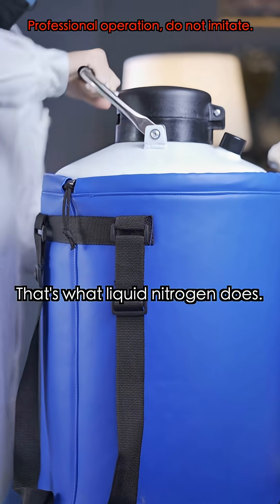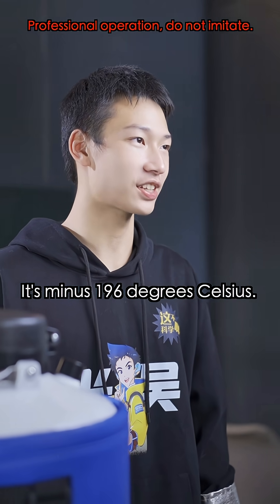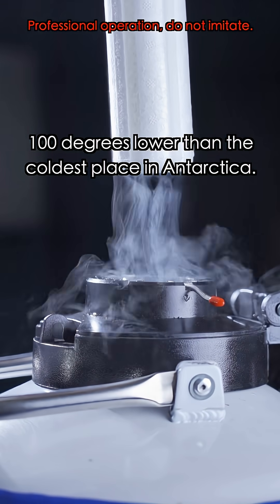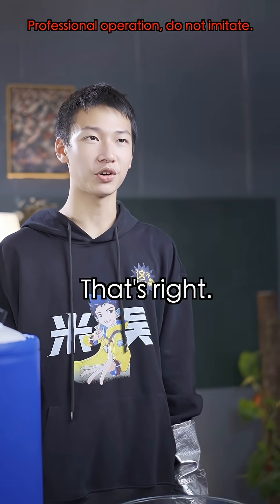Why did it shatter? That's what liquid nitrogen does. It's minus 196 degrees Celsius — 100 degrees lower than the coldest place in Antarctica. That's quite cold! That's right.